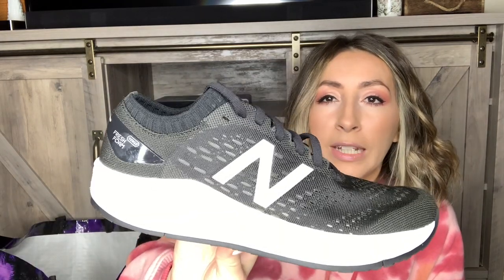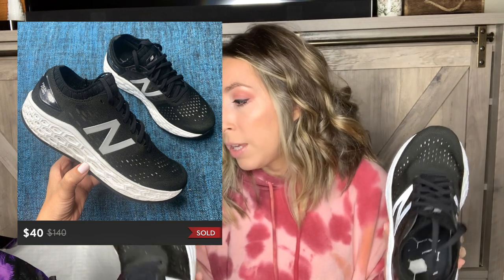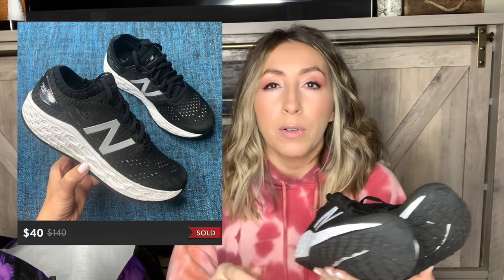Next we have a pair of New Balance — these are the Fresh Foam Vongo running sneakers in black and white, and these are also in amazing condition. They actually didn't have a tag on them when I found them on the shelf, so I asked them to price check. The guy said, 'How about $5.99?' and I was like, sure — $5.99 sounds great because all the other sneakers in similar condition were way more than $5.99. These did actually already sell — they sold in less than 24 hours. I listed them last night and I believe I took an offer of $40, which is still a really good return.